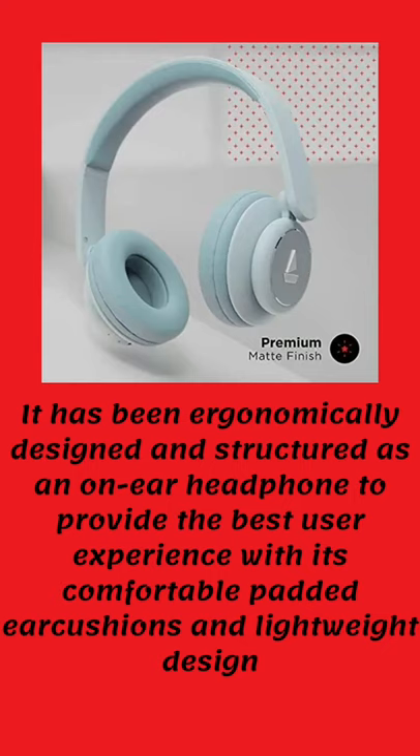It has been ergonomically designed and structured as an on-ear headphone to provide the best user experience, with its comfortable padded ear cushions and lightweight design. Thank you.